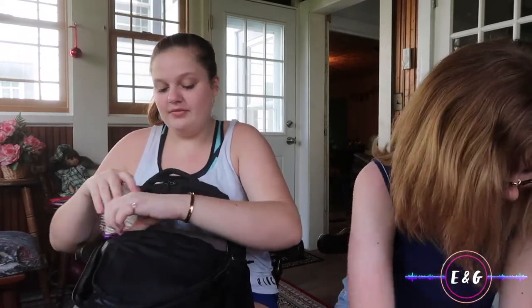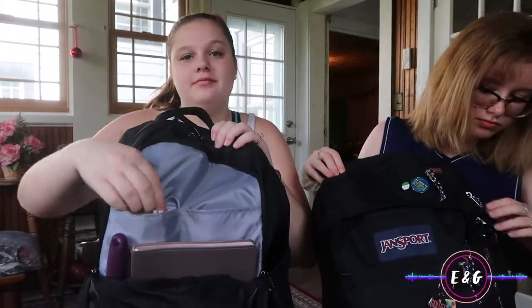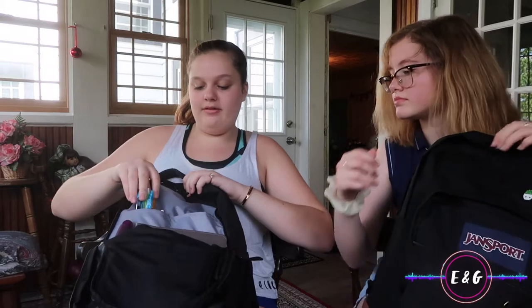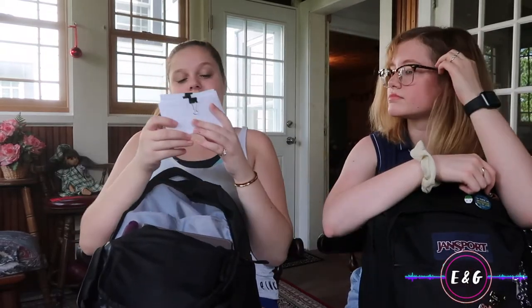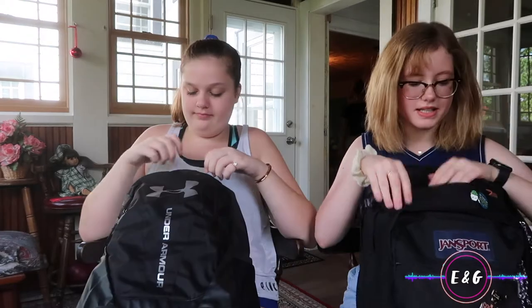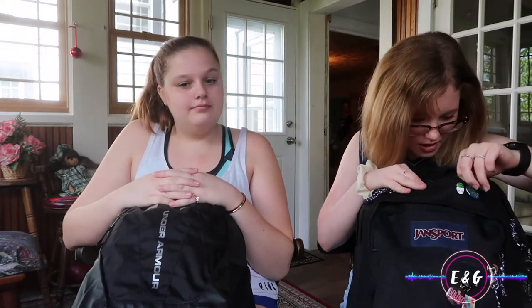I got a hairbrush because my hair needs a good brush every now and then. I also have all sorts of pencils, pens, and a highlighter. Then I have lip balm. In this pocket, which is the small middle one, I have my phone and my AirPods.